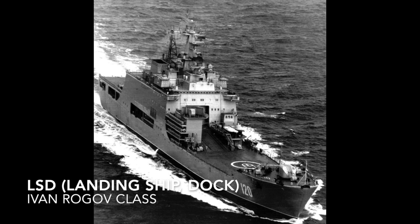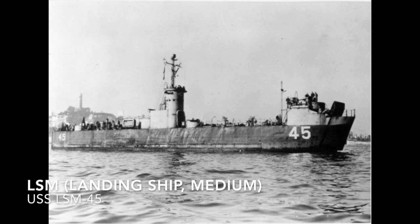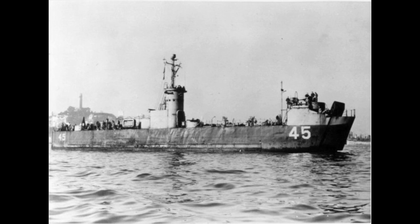The LSD is an amphibious warfare ship with a well deck to launch landing craft and amphibious vehicles — that would be the Ivan Rogov class. The LSM is an American amphibious assault ship; an example would be USS LSM-45.